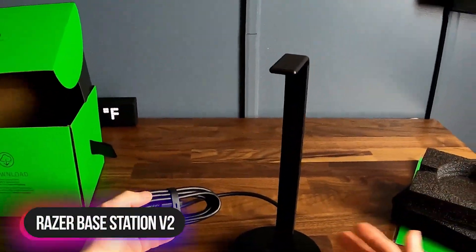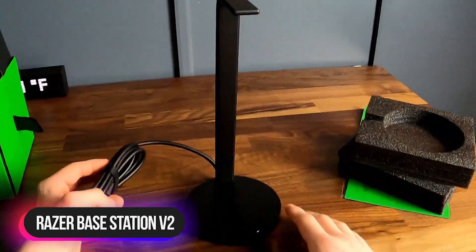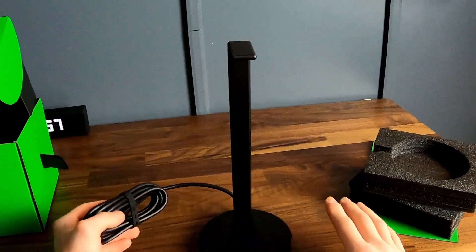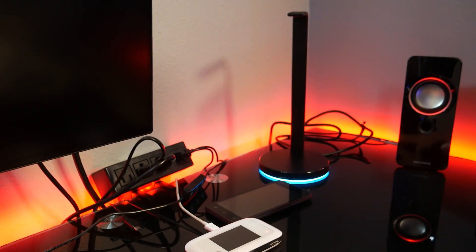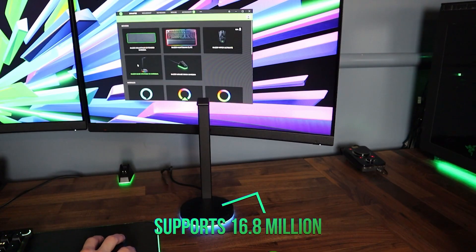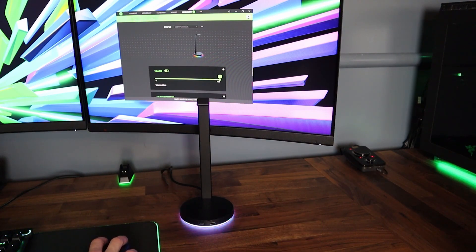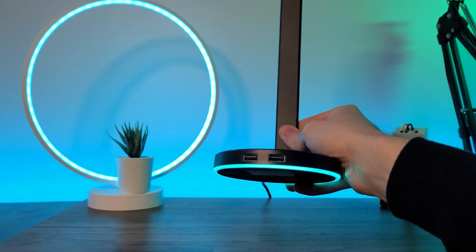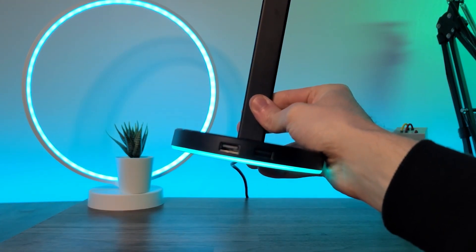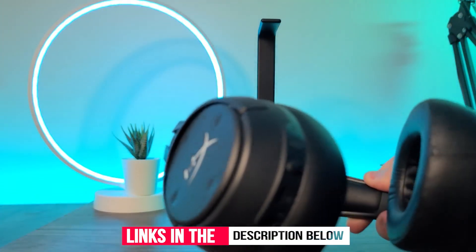Number 5: Razer Base Station V2 Chroma. The Razer Base Station V2 Chroma is an RGB stand with a wide array of custom options. It features Razer Chroma and fully syncs with Philips Hue, Razer hardware, and many popular games. It syncs with gear from over 30 Razer partners and supports 16.8 million colors. The round base provides great stability; however, the lights will only work if it's plugged into a computer via USB. This stand also has a non-slip layer on the base to prevent sliding.